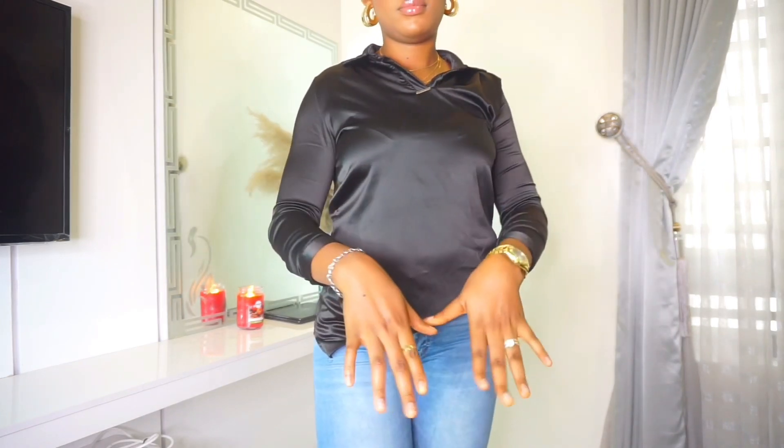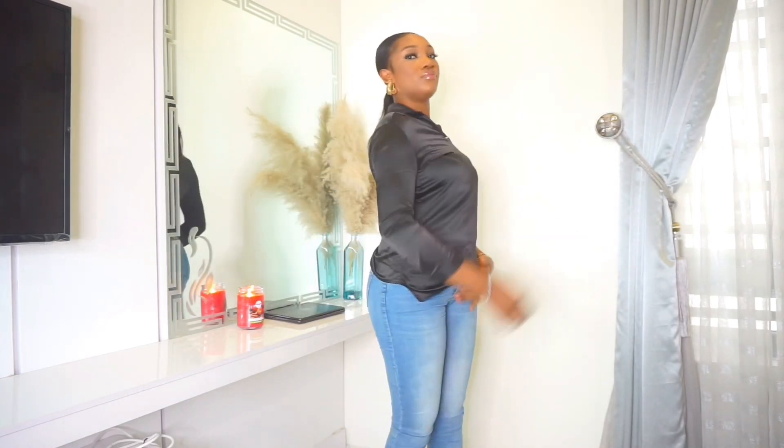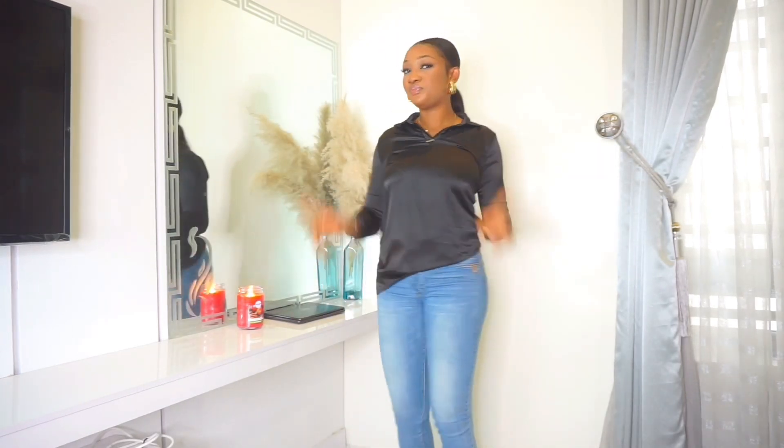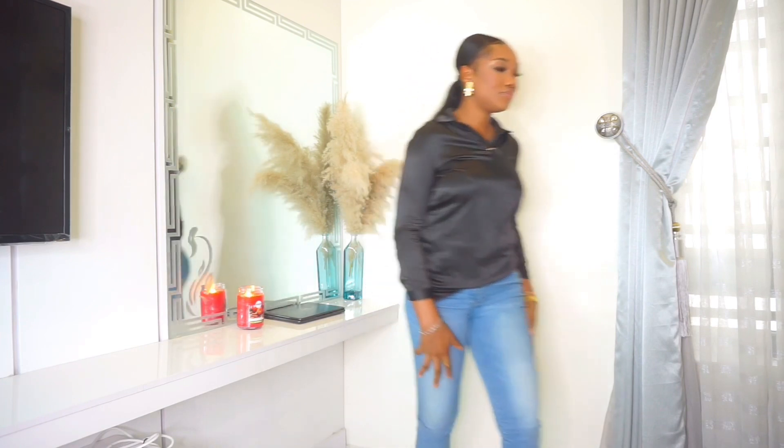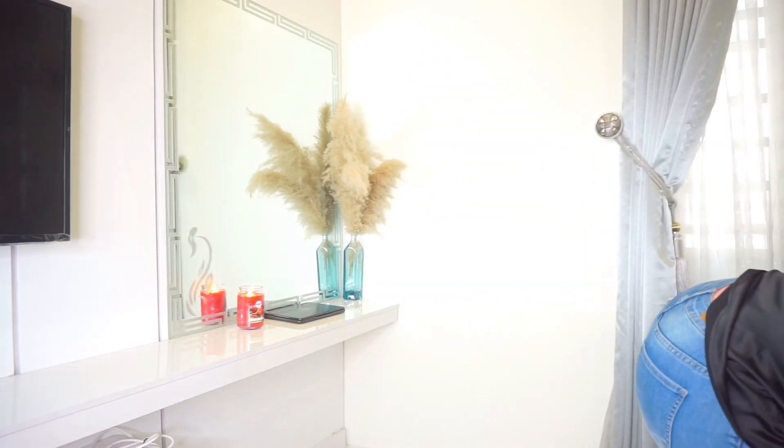You can wear up to three or four rings in one hand depending on your vibe. Rings are always a thing — they can never go out of fashion. This is me wearing the ones I have. Next, last but not least, is our handbag and our shoes.